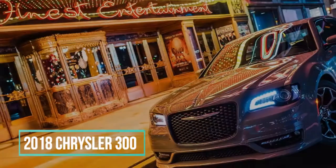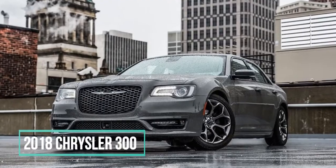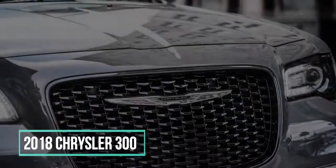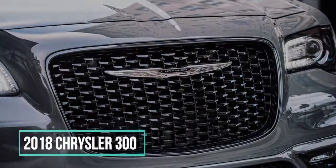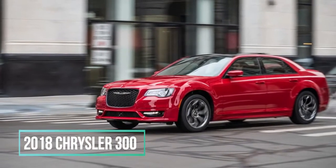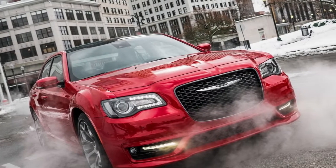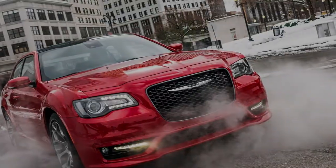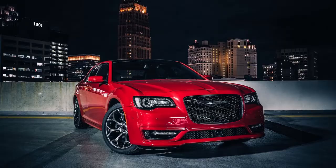2018 Chrysler 300 Review. The characteristics that define an American luxury car ought to be altogether different from those of a decent European, Asian, or even Scandinavian luxury vehicle. Luxury implies different things depending on where a car originates, and American luxury vehicles must have two things: road presence and comfortable, smooth cruising.